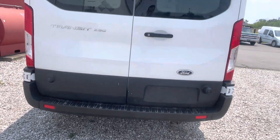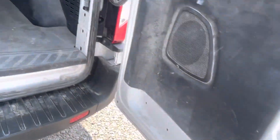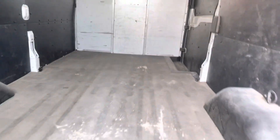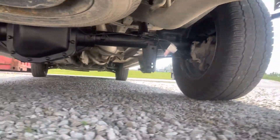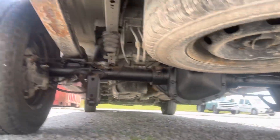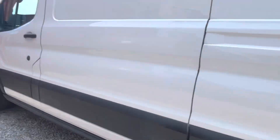The backside checks out — no dents, no real scuffs either. It's just that dent on the front bumper. Interior-wise, it cannot be any cleaner. Driver's side is very impressive.